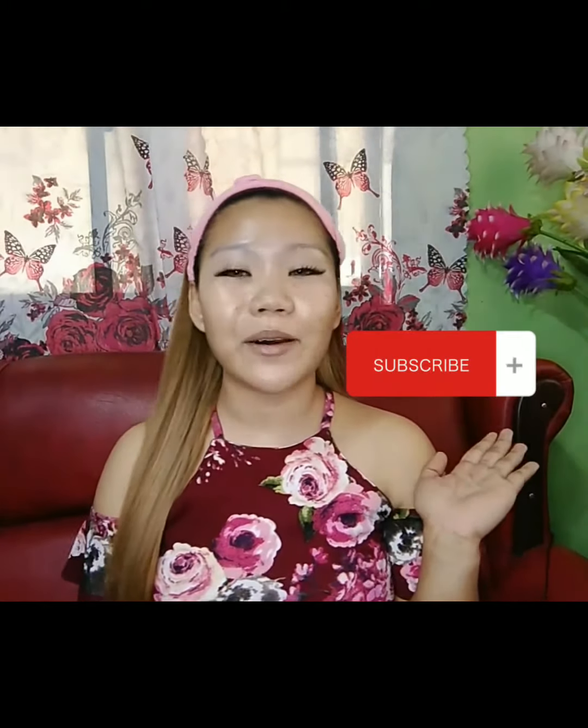Sa mga bago po sa YouTube channel ko, please click the subscribe button at ang notification bell para lagi kang updated sa mga videos ko.